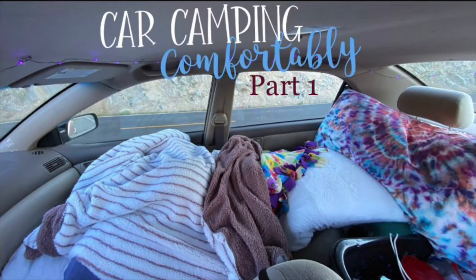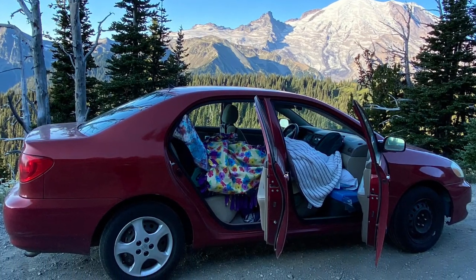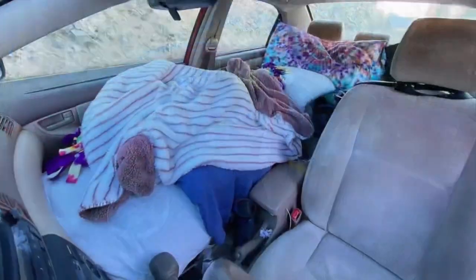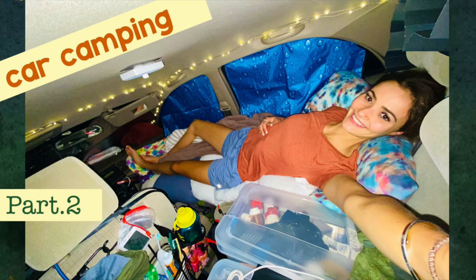Hi, welcome back to my channel, Maren Makes It. I'm Maren, and in part one of my car camping series, I showed you guys how to set up a bed inside your car. Today in part two, I'm going to be talking about some of the other things that will make your camping experience a lot more fun and comfortable. If you didn't watch part one, I'll link it at the end of this video and also in the comments down below, but you can watch part two and then go back and watch part one.